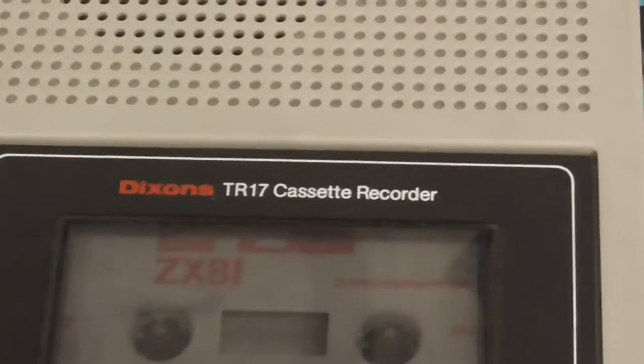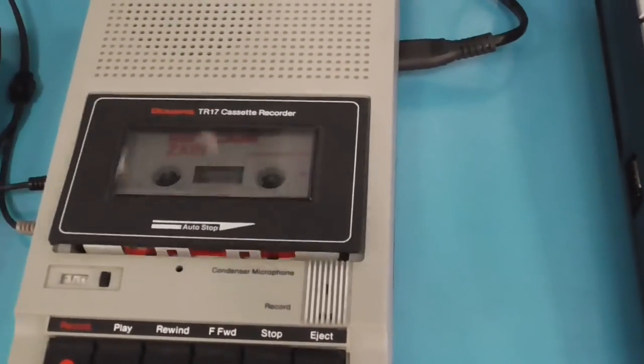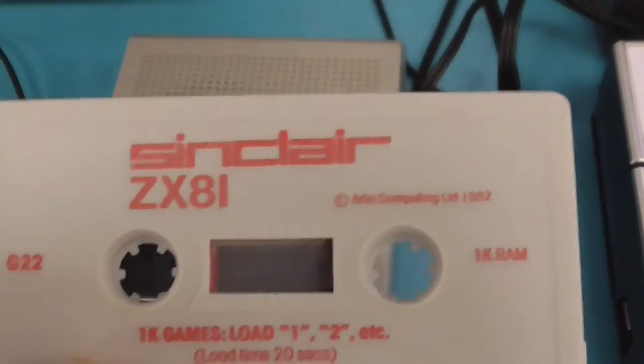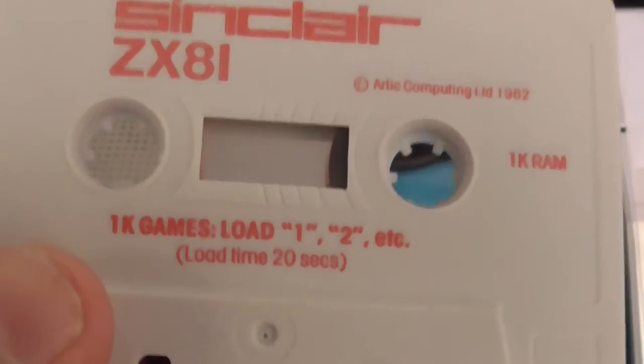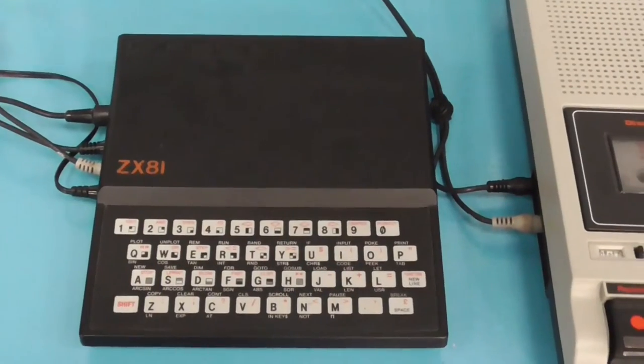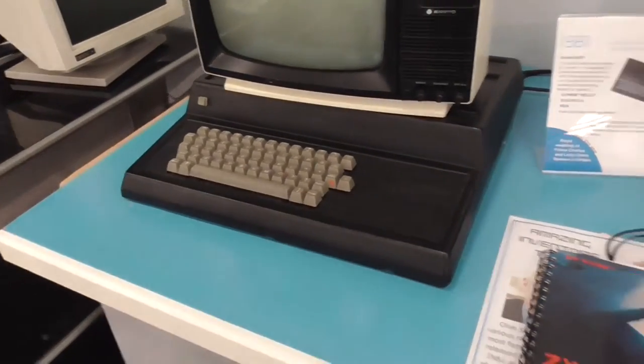This is a Dickson's TR7 cassette recorder — this is how you used to load games up on cassette. None of this hard drive rubbish or disk drive or DVD rubbish — one kilobyte of RAM, none of this gigabyte rubbish. The machine itself was under £179 when it came out — black and white. I'm not sure what sort of machine this other one was, it wasn't turned on.